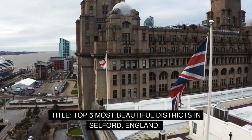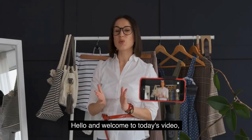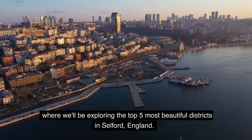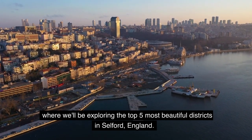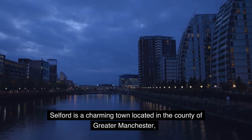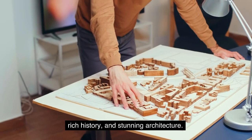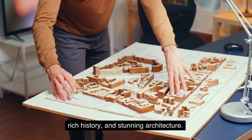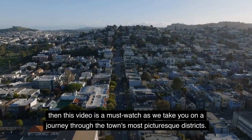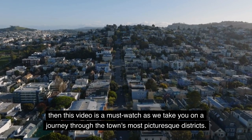Top 5 Most Beautiful Districts in Salford, England. Hello and welcome to today's video, where we'll be exploring the top 5 most beautiful districts in Salford, England. Salford is a charming town located in the county of Greater Manchester, and is known for its beautiful streets, rich history, and stunning architecture. If you're planning a trip to Salford, then this video is a must-watch as we take you on a journey through the town's most picturesque districts.